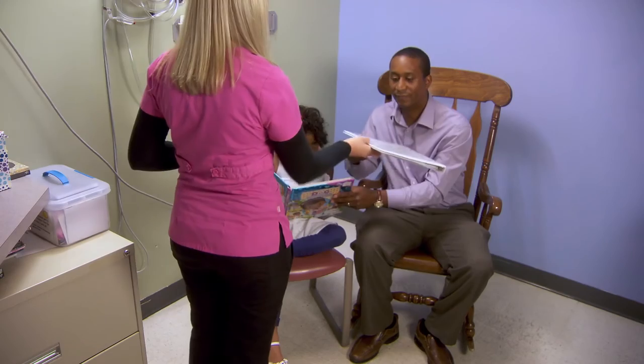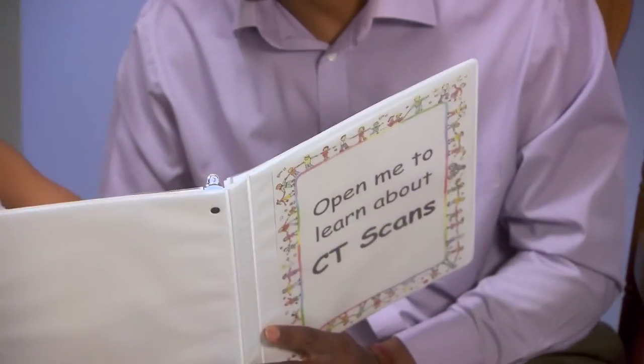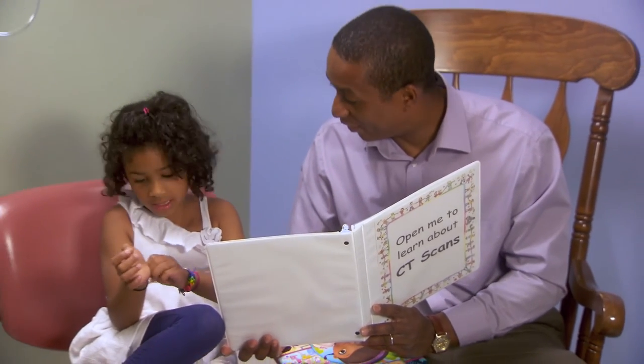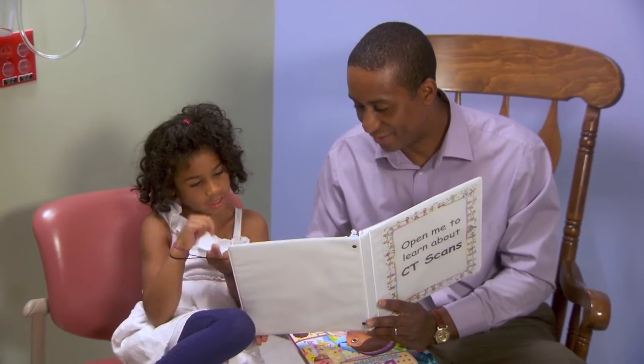We believe that the more prepared a child is for his or her exam, the better the experience is for that patient. Not only is that the case, but many of our patients undergo serial imaging — they will need to get MRIs, CTs, especially oncology patients — and this really has an impact on their overall experience in the hospital.